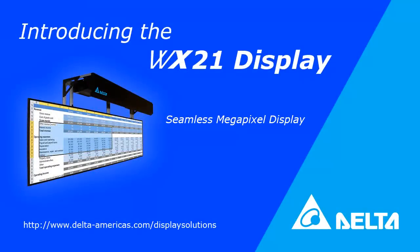Delta Products is excited to introduce a revolution in display technology. The Wide Extreme WX Series displays provide the ultimate visual experience, with pristine, seamless viewing areas for all your visual collaboration and presentation needs.